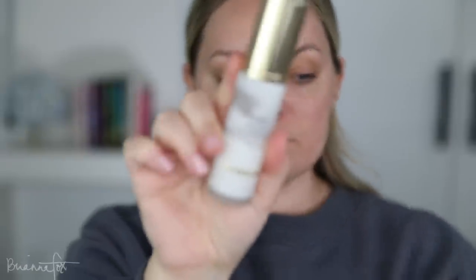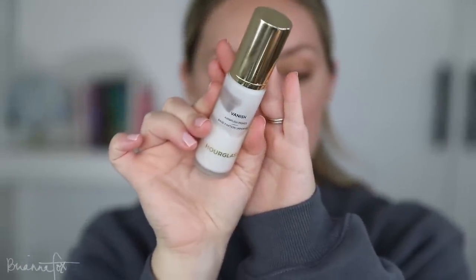I want to use some different products today. I'm going to use the Hourglass Vanished primer just to switch it up from the Lawless primer I've been using constantly. I'm going to apply this to the center of the face first, then work outwards to the forehead.